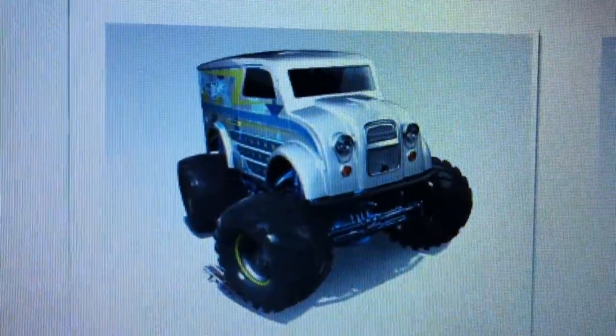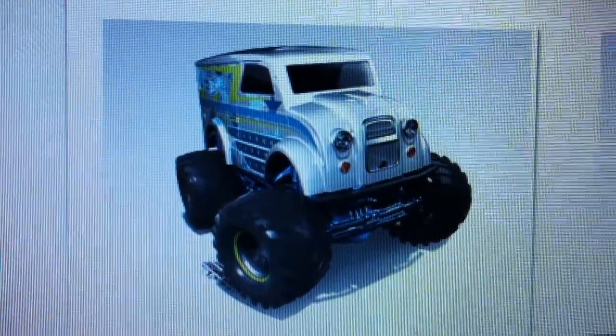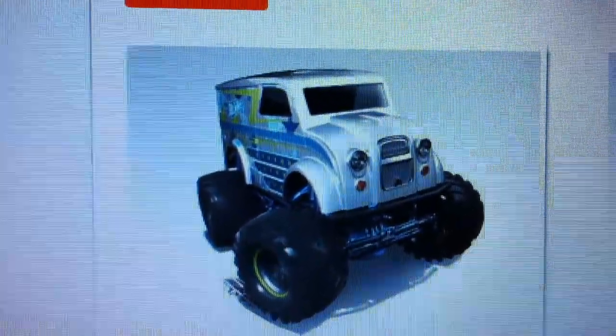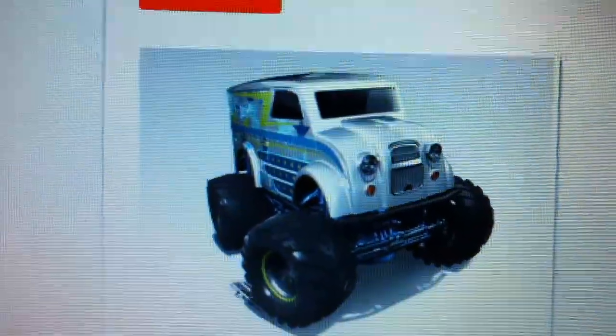Just a little heads up about what's to come in the next batch. Most Walmarts by now are getting the newest dump bins, which is the end case, including the three Zamax, the Nissan Skyline, the Chevelle, and the Custom Mustang.